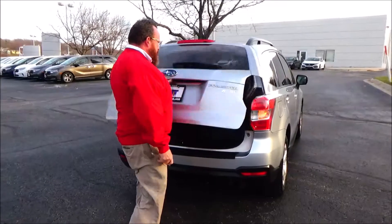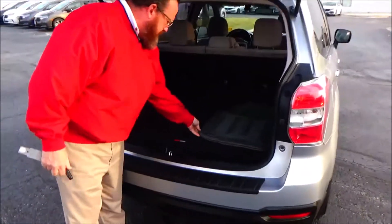It's really clean. 60/40 fold-down rear seat. Aftermarket stereo.